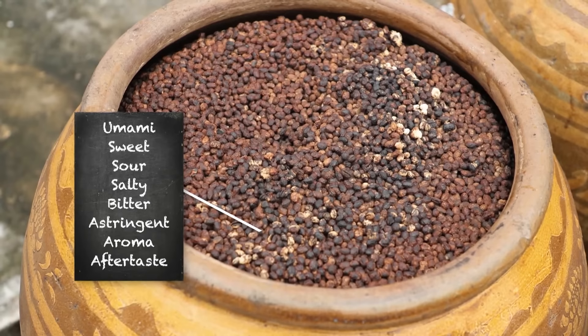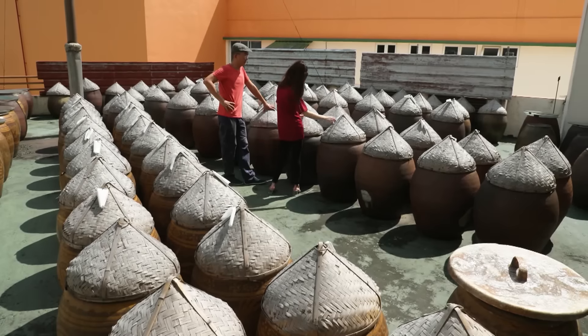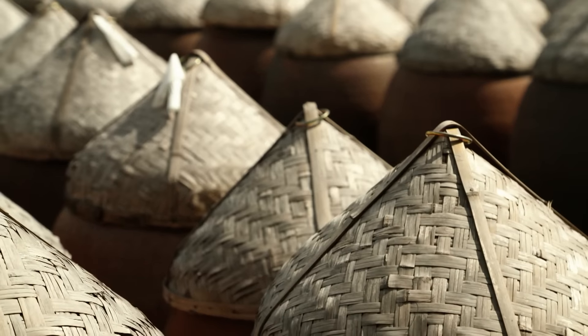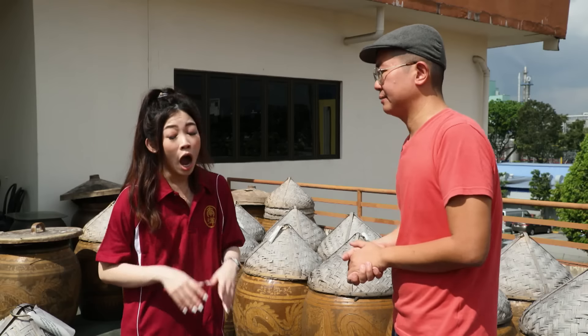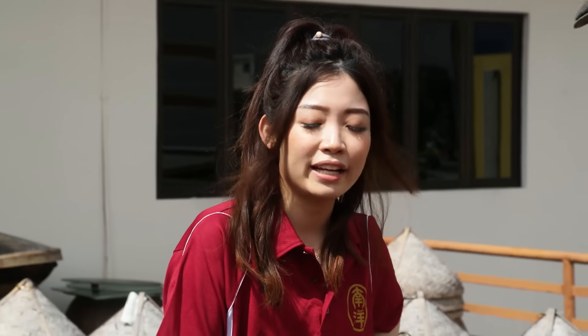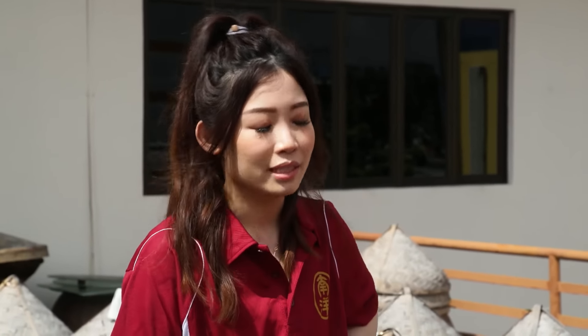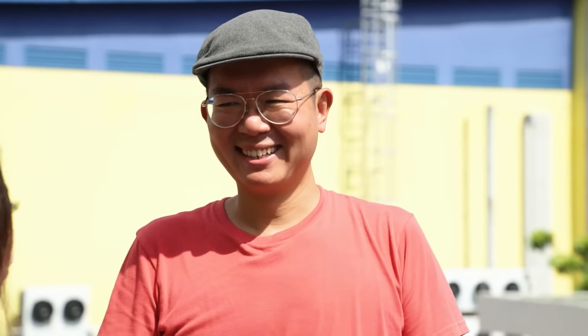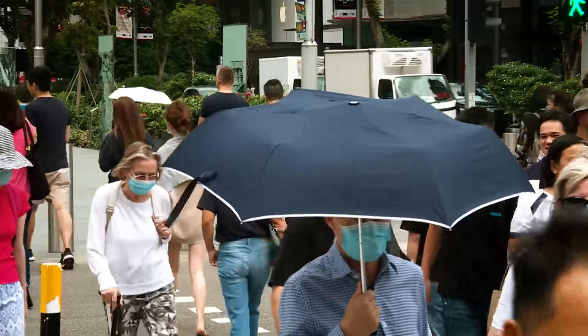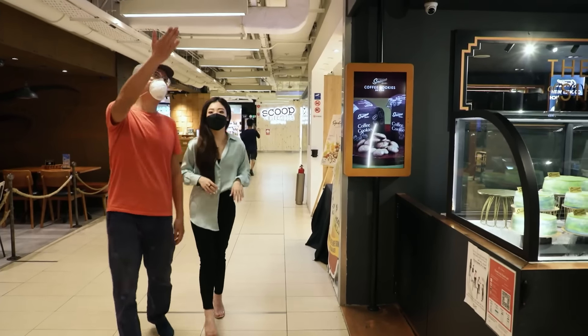It took Ken a good six to seven months to profile every customer into an Excel spreadsheet — contact number, address, what were their purchases — because before there was no database, just names like Atan, Aheng, Ahseng. That was a very big step. After that, Ken spent five years trying different ways to rejuvenate Nanyang Sauce as a premium artisan sauce maker, and in 2021 his efforts paid off when the company managed to turn a profit. Now some people buy soy sauce just like whisky, by the barrel — or should I say, vat.